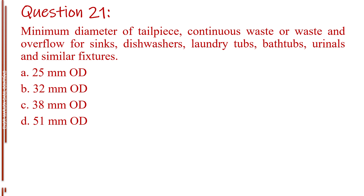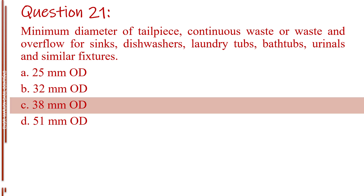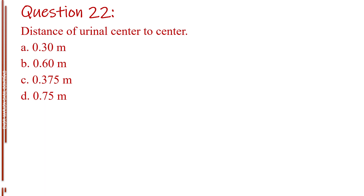Question number twenty-one. Minimum size of tailpiece for dishwashers, laundry tubs, bathtubs, urinals, and similar fixtures. Letter A, 25 millimeters OD. Letter B, 32 millimeters OD. Letter C, 38 millimeters OD. Letter D, 51 millimeters OD. The answer is Letter C, 38 millimeters OD.